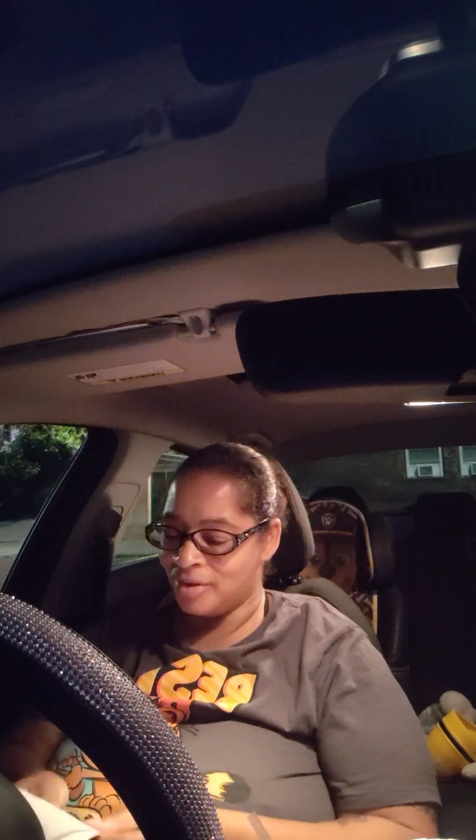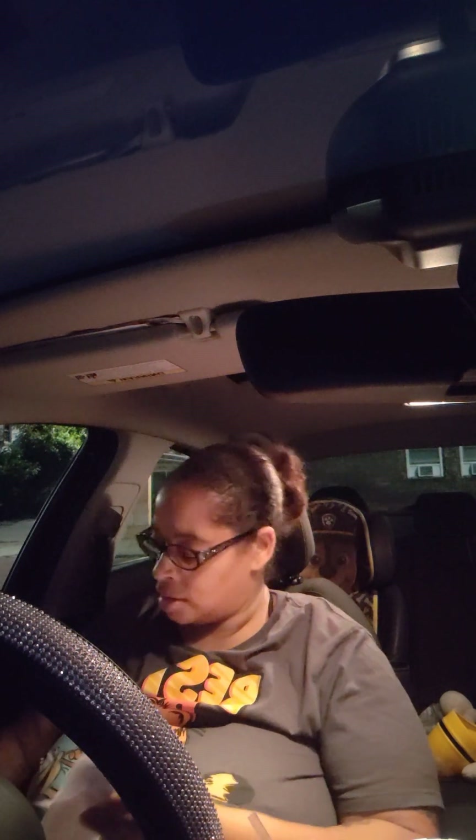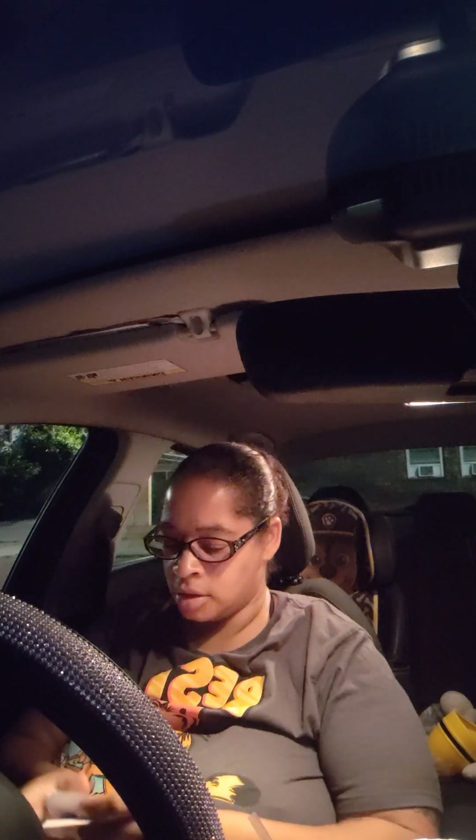Hi! Thank you guys for stopping by my channel. Here is my latest Walgreens haul. Let's get into it.